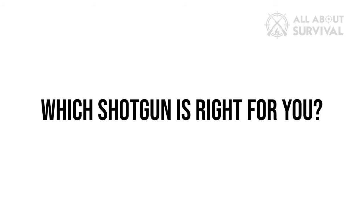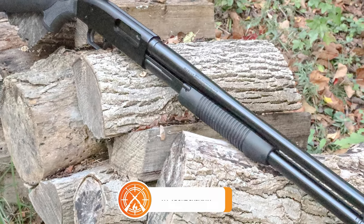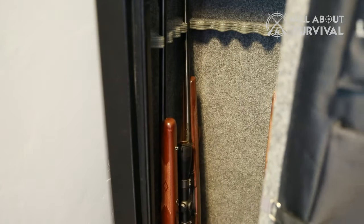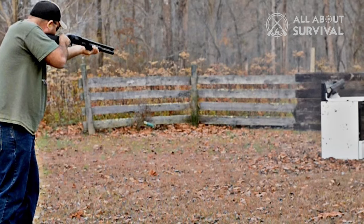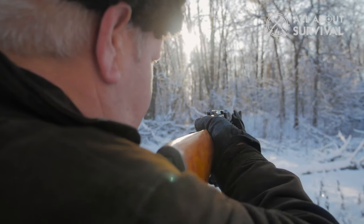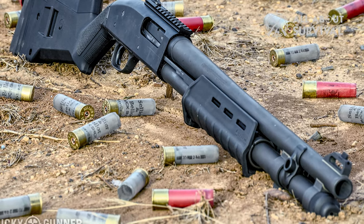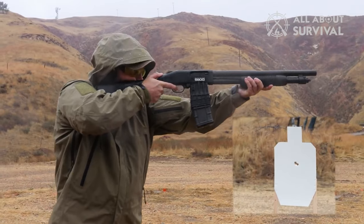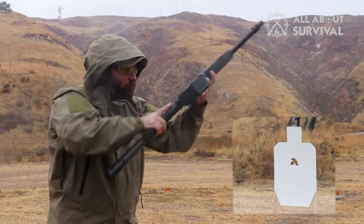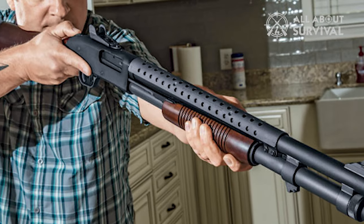Which shotgun is right for you? The Mossberg Maverick 88 and 500 are both very capable shotguns, but they are not suitable for everyone. If you are looking for a gun for home defense and range use, the Maverick 88 might be right for you — it is less expensive and has most of the same features. However, if you are looking for a gun for hunting, the 500 is a better option. The 500 has a longer barrel, allowing you to shoot your game further away, and it has stock options the 88 doesn't have — differences that matter on a hunt but aren't necessary for range shooting.